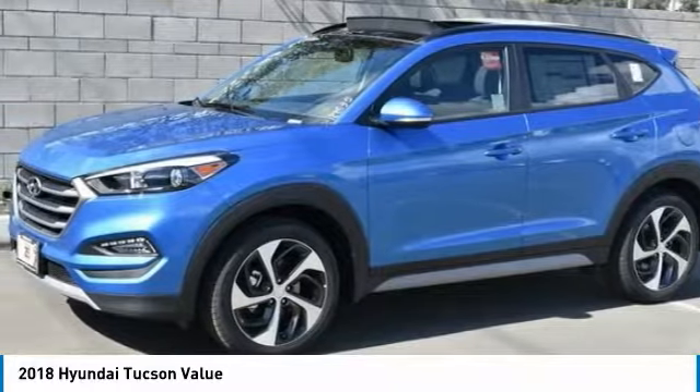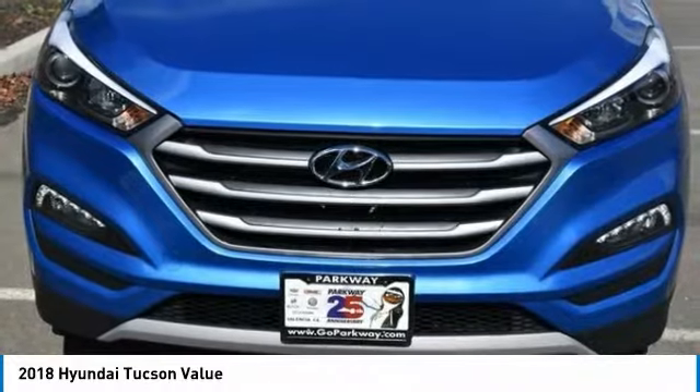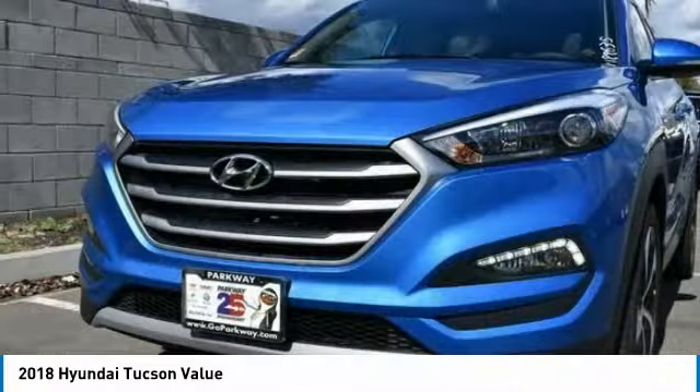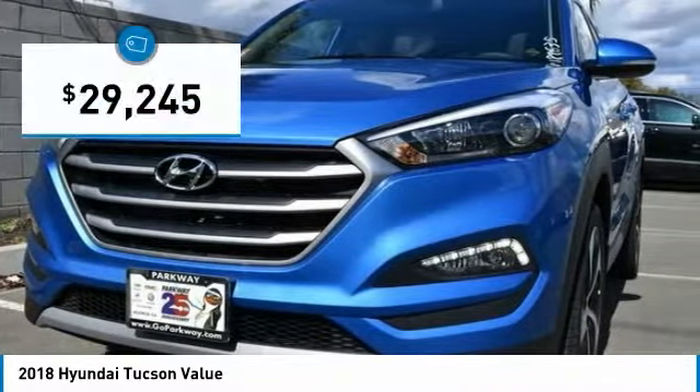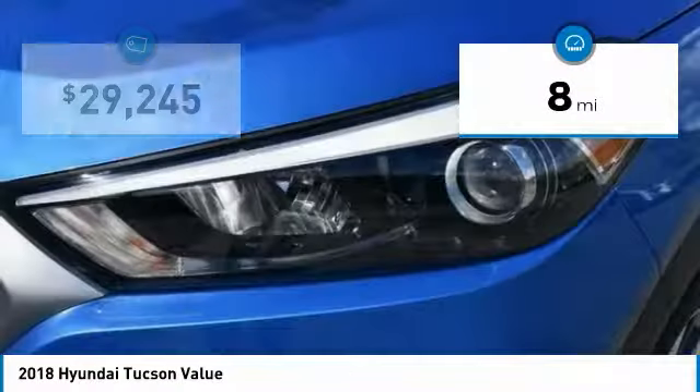Tucson takes the boxy utility vehicle and transforms it with flowing curves, graceful lines, and style to spare. It's the future of the crossover, and is priced below $30,000.